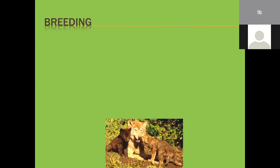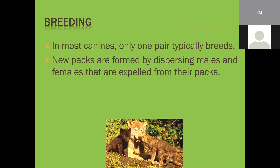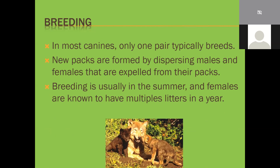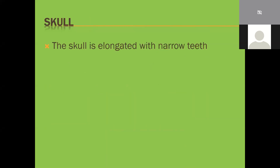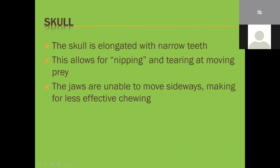In most canines, only one pair typically breeds - usually the alpha male and female. New packs are formed by dispersal males and females expelled from their packs. Breeding is usually in summer, and females can have multiple litters per year, though mortality rates are very high among pups - they might have 12 pups but usually only one or two make it to adulthood. The skull is elongated with narrow teeth - not built for dragging down and killing prey quickly, but rather like tweezers, nipping and tearing at moving prey, gradually bleeding it out through exhaustion.